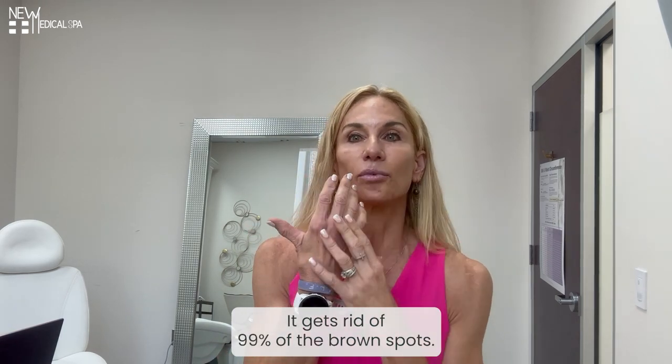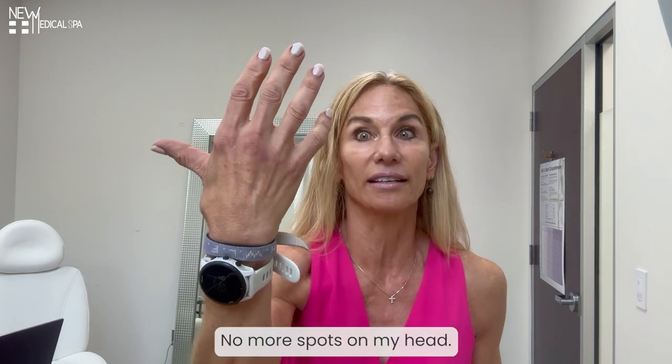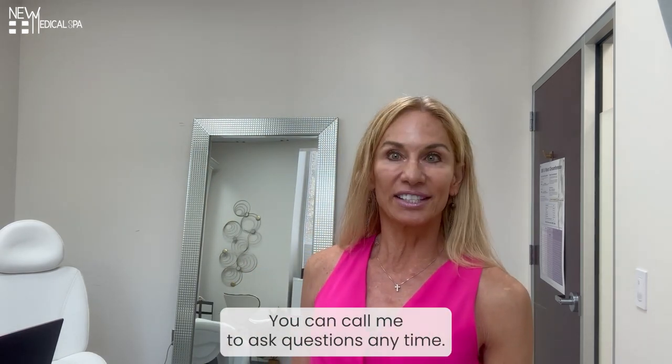That's my favorite — it gets rid of 99% of the brown spots. No more spots on my hand. Come on in for a consultation. You can call me and ask questions anytime.